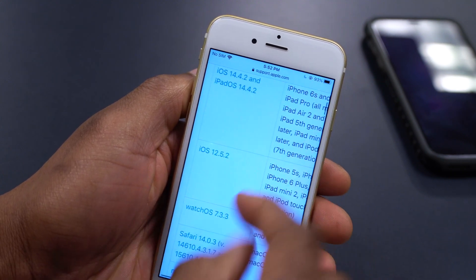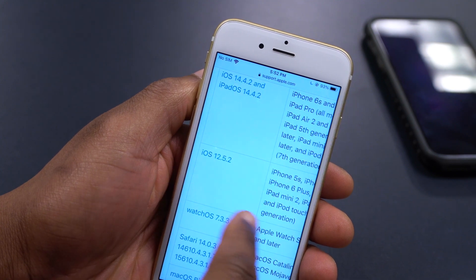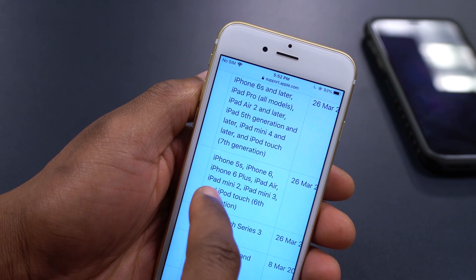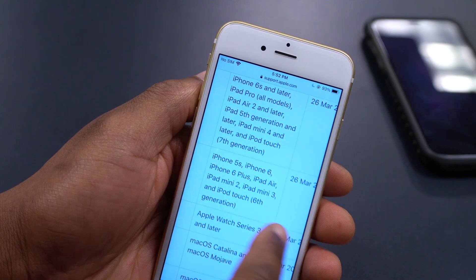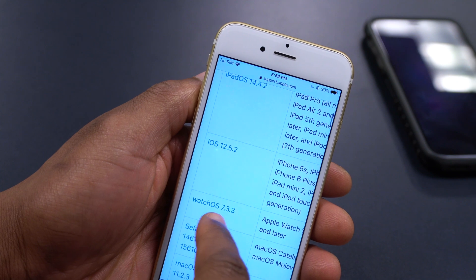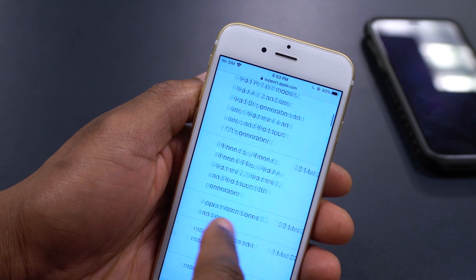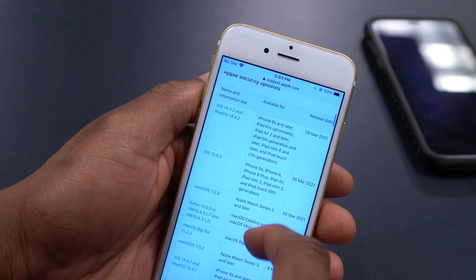We also have iOS 12.5.2, supported for the iPhone 5s, iPhone 6, iPhone 6s Plus, iPad Air, iPad mini 2, iPad mini 3, and iPod touch 6th gen — also released today. And the last thing released today is watchOS 7.3.3, available for Apple Watch Series 3 and later.